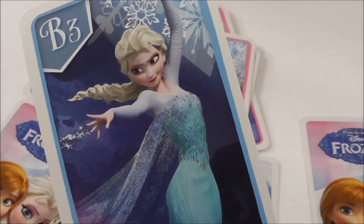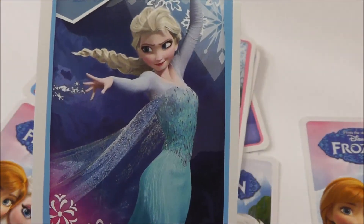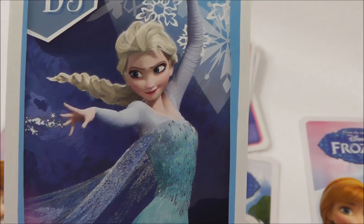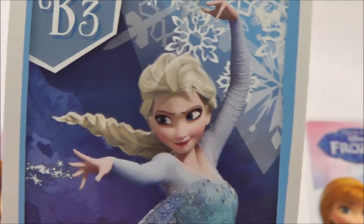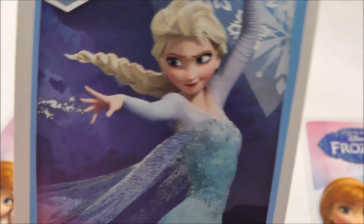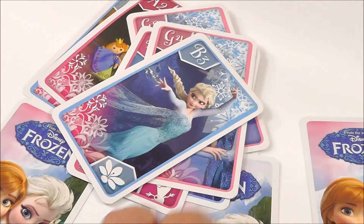Oh, I really love the next picture of Elsa. That's a gorgeous picture. She's so beautiful with her blonde hair and her shiny dress. I love that one, I absolutely love that one.